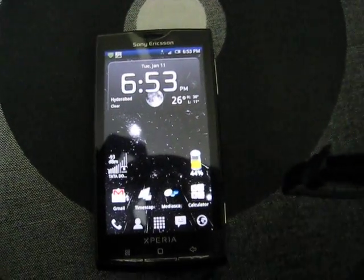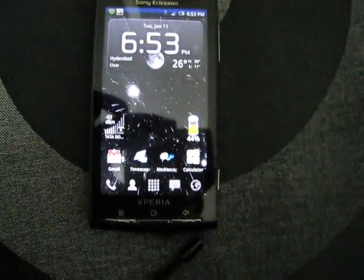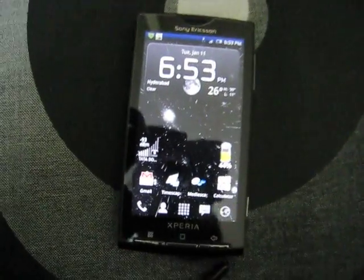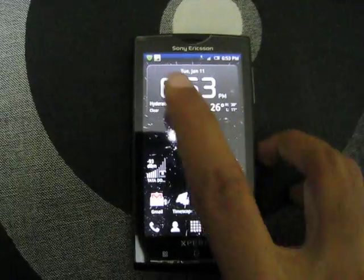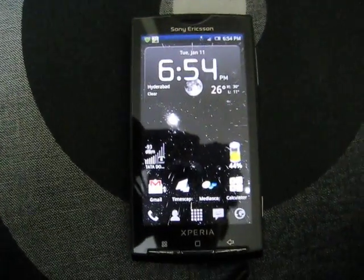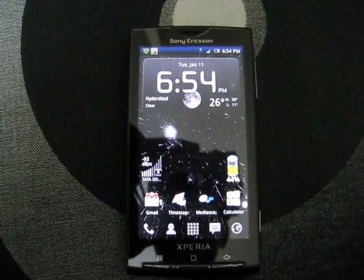Hey there everyone. I just wanted to share with you a small bug that I had found with the Xperia X10 2.1 Backup and Restore application. What happens is, whenever the Backup and Restore application is killed, your phone will lose your cellular signal.